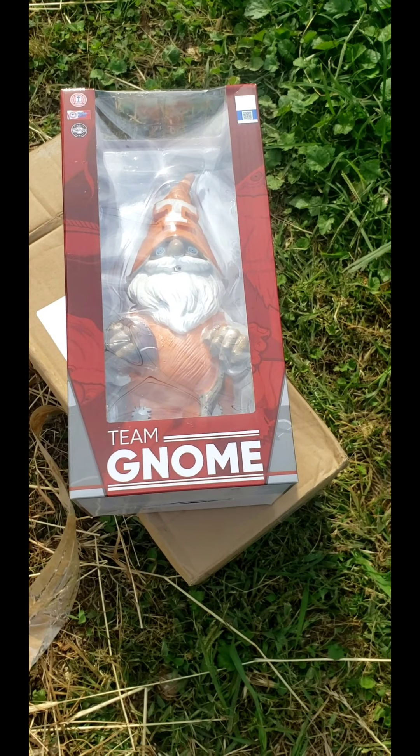So guys, as I am recording this video and showing you the UT Vols bed, UPS just showed up with a surprise. Yay — how cute is he?